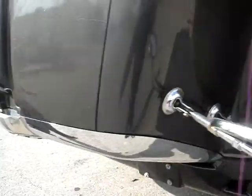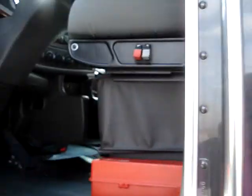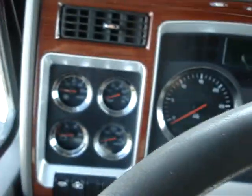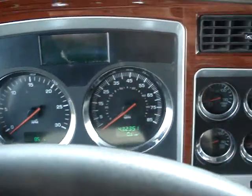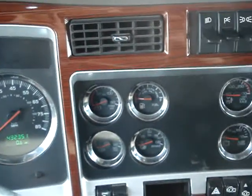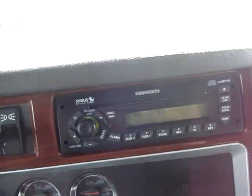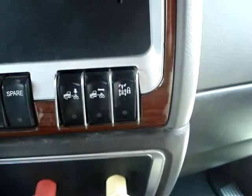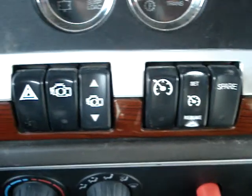Let's go show you the inside. Dual spot mirrors. All the gauges. AM FM stereo CDs. Cruise control.